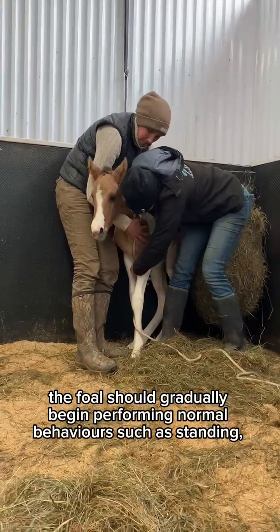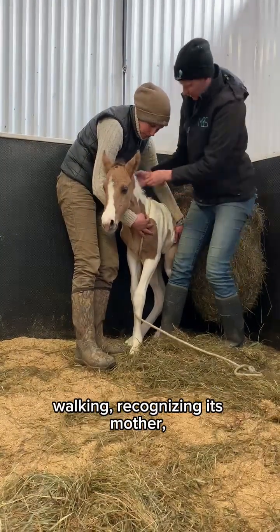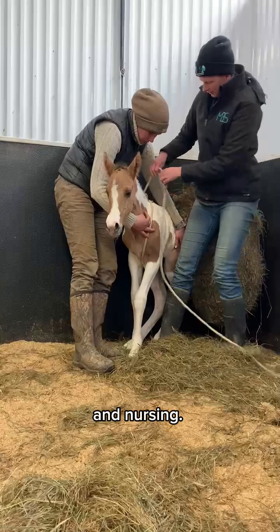After the Madigan squeeze is completed, the foal should gradually begin performing normal behaviors such as standing, walking, recognizing its mother, and nursing.